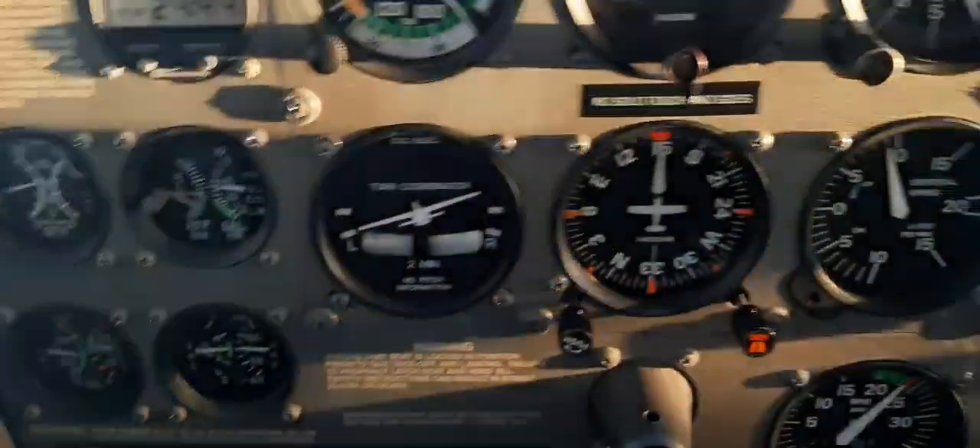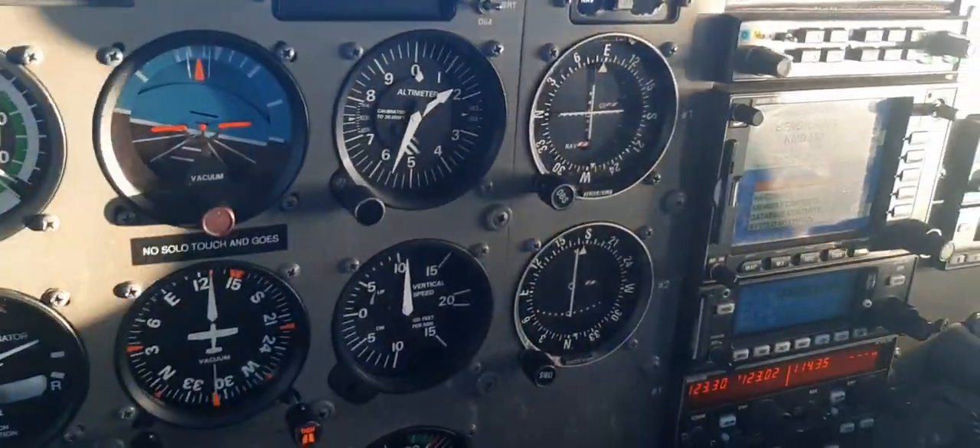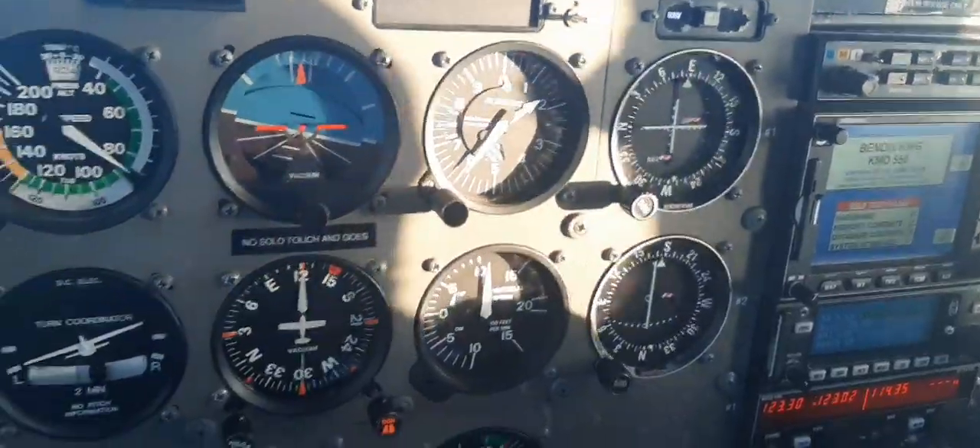1400 turning crosswind. No more than 15 degrees. Look outside, runway 15, full stop. Reverse traffic — Bravo Fox downwind, turning crosswind 15, touch and go.